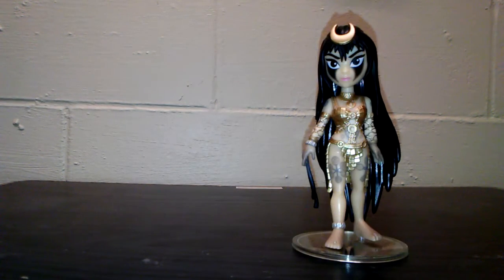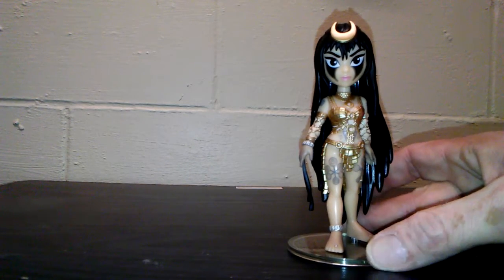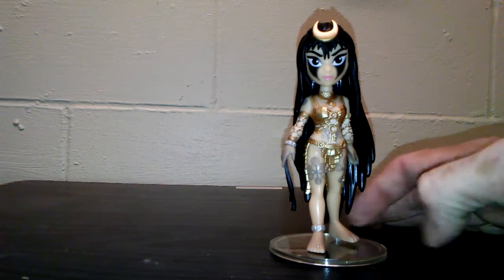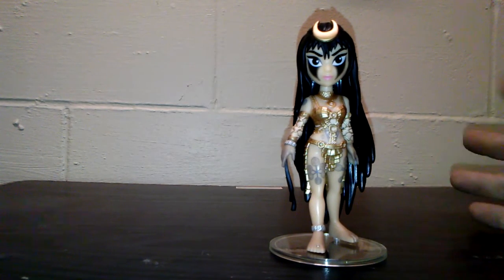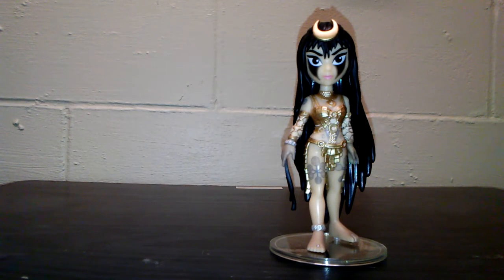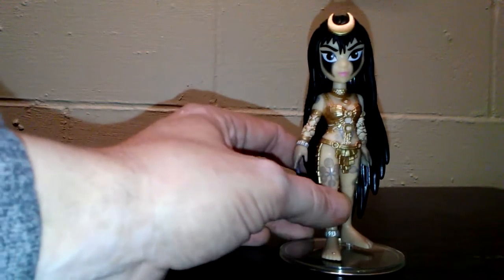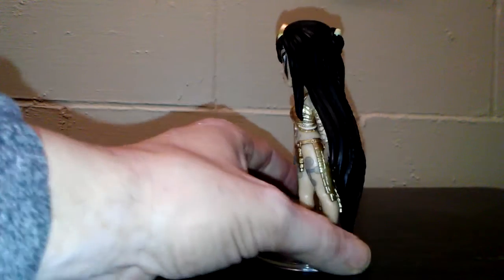Next up we have the GameStop exclusive Enchantress, modeled after the Suicide Squad movie. I think they did a really good job with the figure. I wasn't too happy with the movie — I liked that Harley finally got a shot, but that was about the only good thing I liked. They did a really good job on this figurine; they even got down to her little toe ring from the movie, her bracelet, and her tattoos.